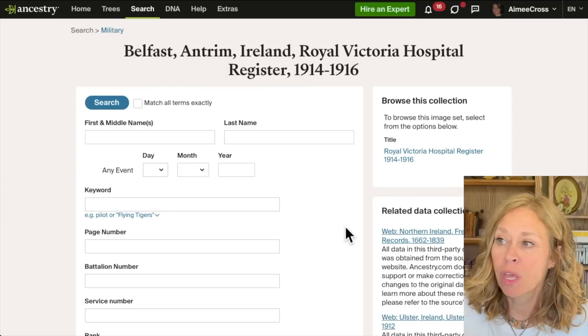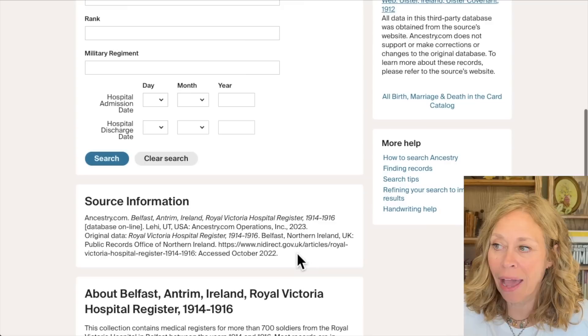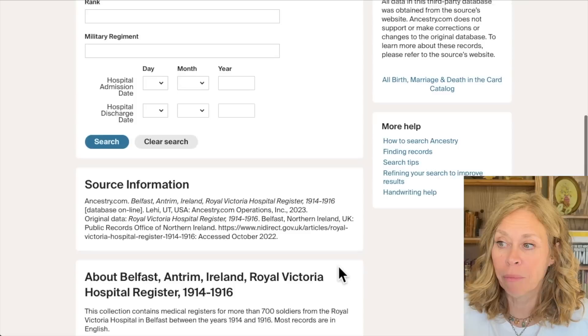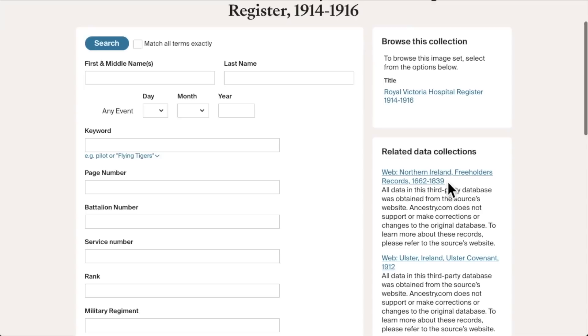Let's talk about what's in a record and what you need to be aware of when you find one. At the top you have the record group, and then you have different fields where you can input information. As you scroll down you have source information telling you where that source came from and where you might find additional information. You also have some related data collections here, which can be really helpful. The browse box shows the image of the record if it's available.